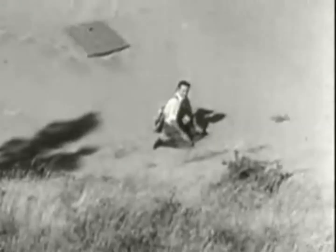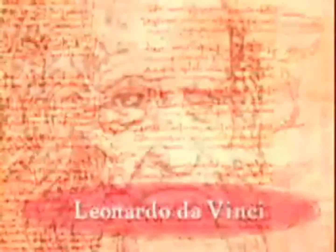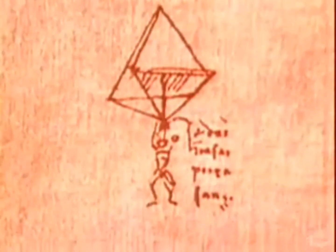For centuries, people have dreamed of flying. But until just over 100 years ago, it was thought to be impossible. One of the first people to design a flying machine was an Italian artist and inventor named Leonardo da Vinci. In about 1500 AD, he drew up plans for a complex mechanism with wings that flapped like a bird's. He felt sure his device could carry a person into the air. The problem was, humans' muscles were too weak to move such large wings, and da Vinci's airplane never worked.